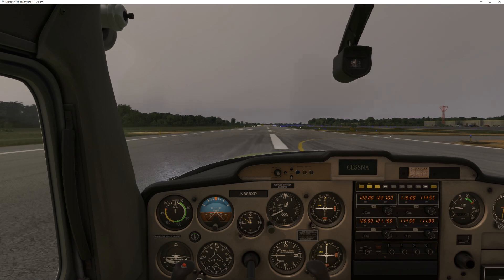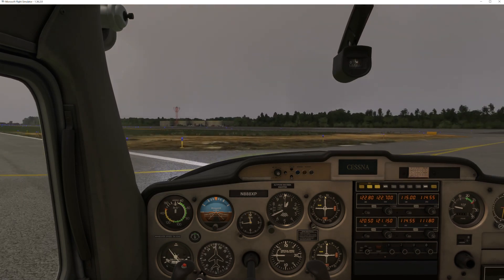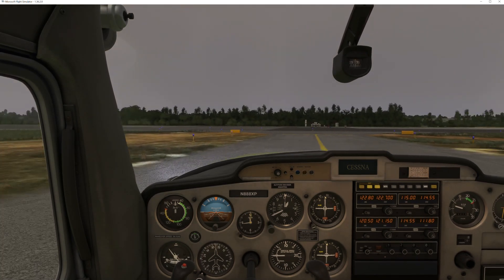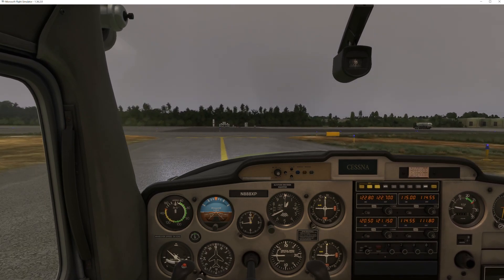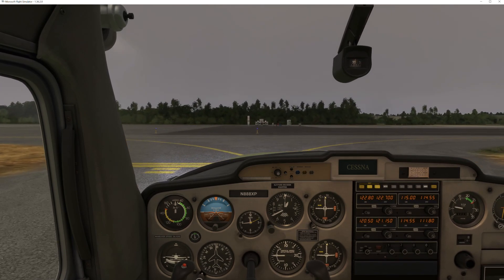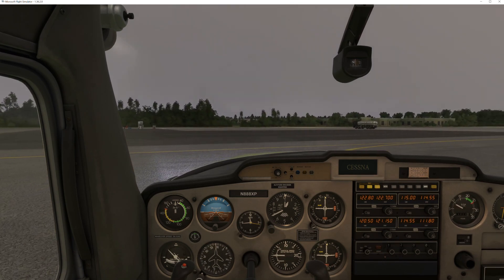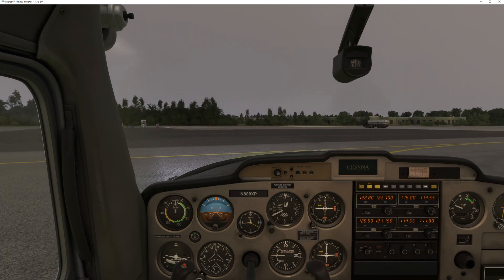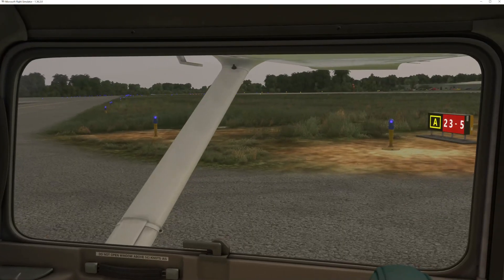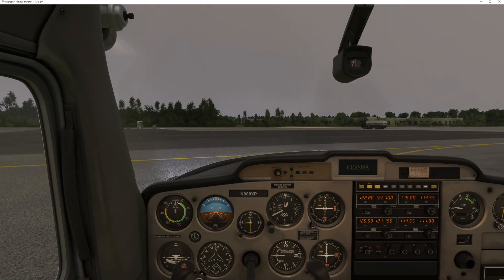Got a little bit of wind from the right. We're doing our round out — there we go. That's not too bad. Just finished my flight, landed here at Monroe. Started out IFR but the weather changed a little bit, now VFR — kind of a cloudy day. We put the weather back onto real weather. Monroe traffic, this is Cessna 888 X-ray Papa, clear the runway, Monroe.